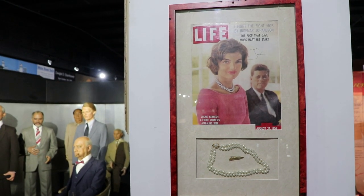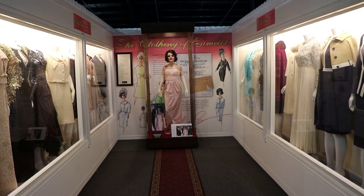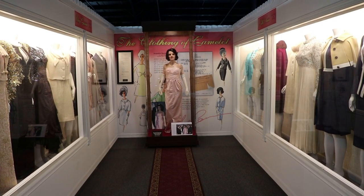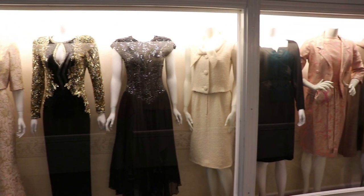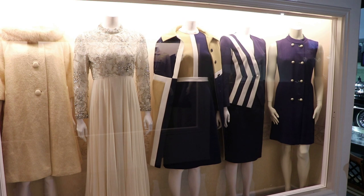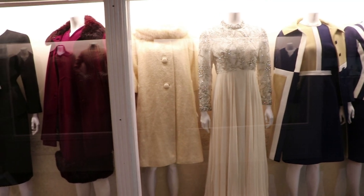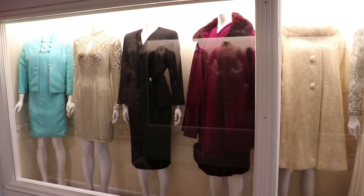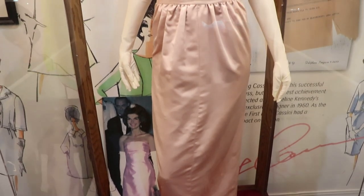Jackie's necklace was worn on that Life magazine cover. There is a whole display on the clothing of Camelot. Here they have 19 of Jackie's dresses designed for her by Oleg Cassini. Jackie was very notable for her sense of fashion, which she was very educated about when she studied at the Sorbonne in Paris. The famous designer Oleg Cassini designed over 300 outfits for her. He was hand selected by Jackie as her personal and exclusive designer in 1960. These all belong to Jackie, and I'm pretty sure this is the only place where you can see 19 of her dresses. This was her evening gown worn while First Lady.